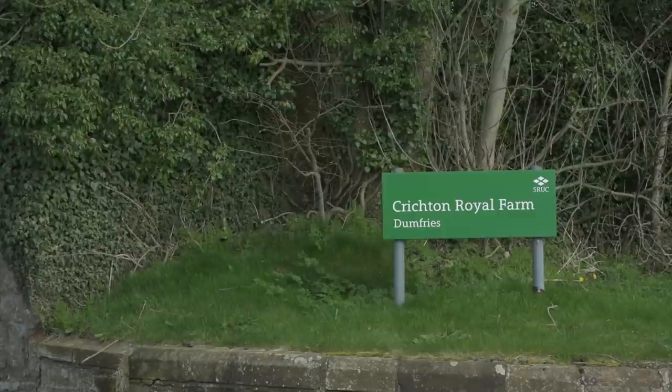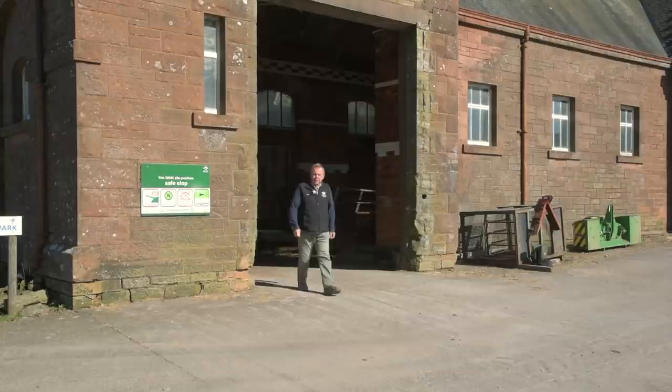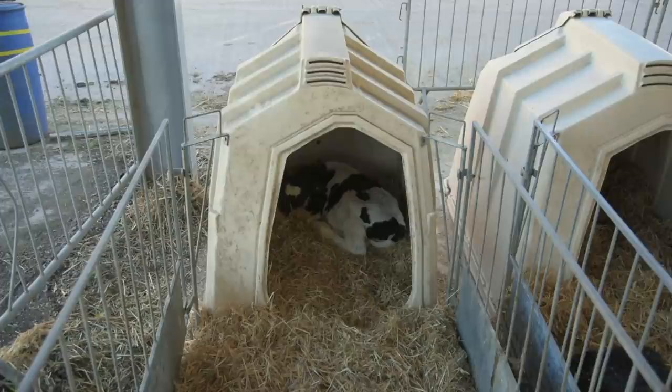The SRUC's Crichton Royal is a dairy unit in Dumfries. Hugh and his team run the Research and Innovation Centre with the main aim of developing and implementing information on sustainable breeding and management systems for dairy cattle.